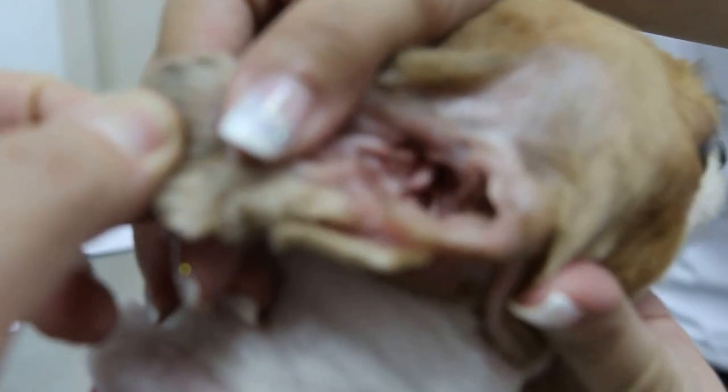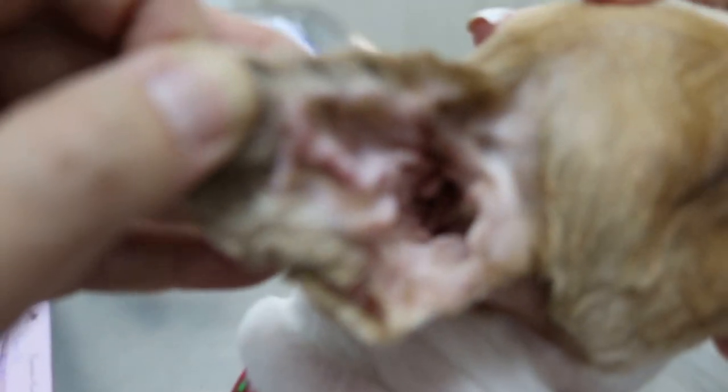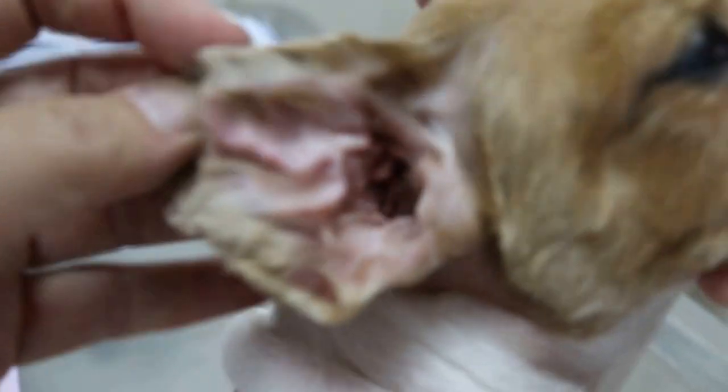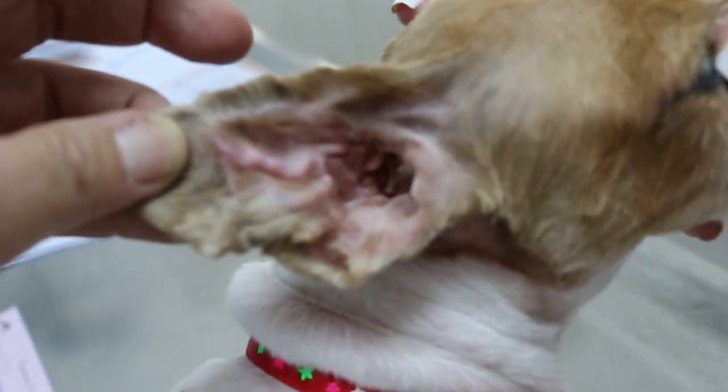Normally it's due to the blood clot contracting and then the skin becomes scar tissue, causing a swelling called cauliflower ear. Normally it's due to the ear being very dirty inside, so the dog scratches until there is swelling and bleeding. This is an example of two cauliflower ears in one dog.